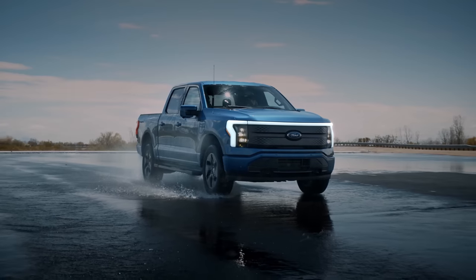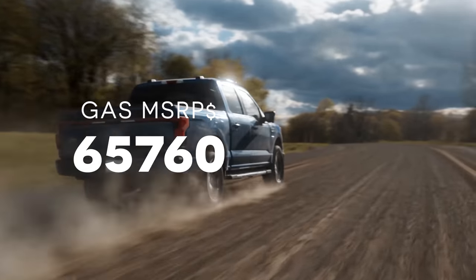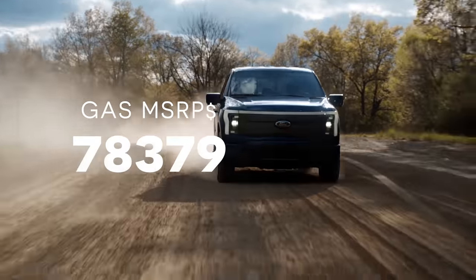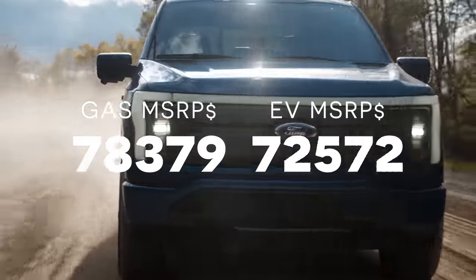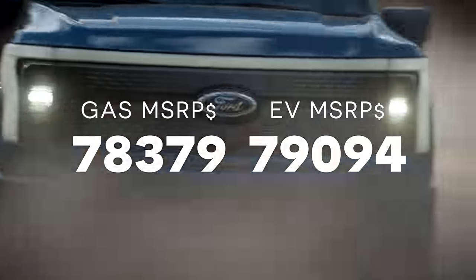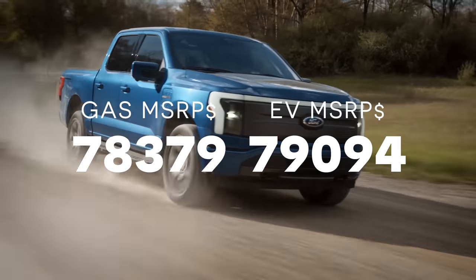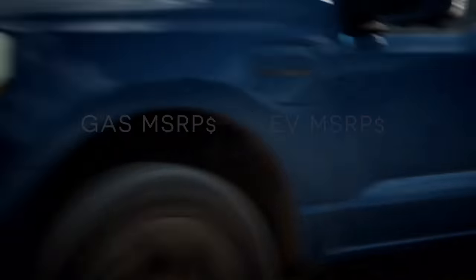So that begs the question: what about the purchase price? The F-150 Lariat gas version that I priced out is showing an MSRP of $78,379. And the average price that people paid for their F-150 Lightnings, the electric version, was just over $79,000. So within the first year, on fuel alone, you're going to come out about $10,000 ahead.